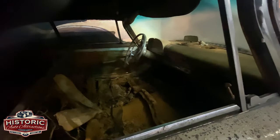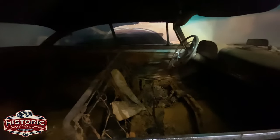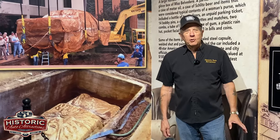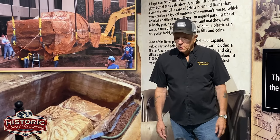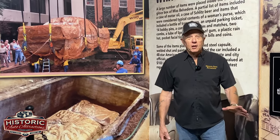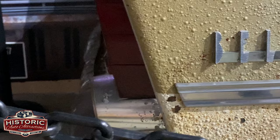I got approached and asked if I would like this car for my museum. I did some studying on it and thought, what a human interest story. So I contacted them back and said I would love to have this car. We were adding on to the museum and I said I'd make a special room for it.